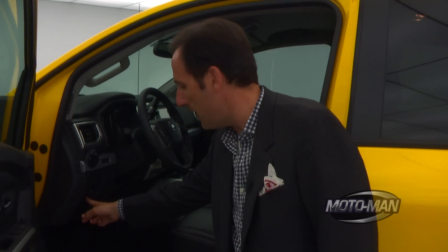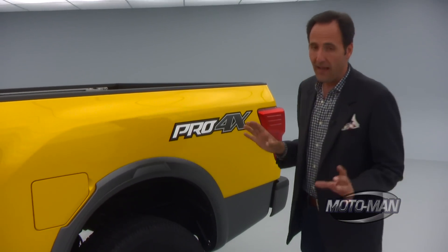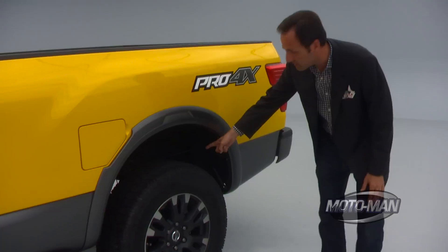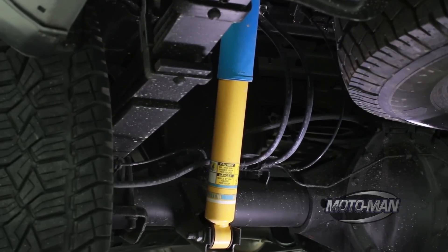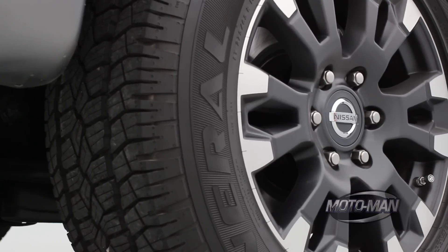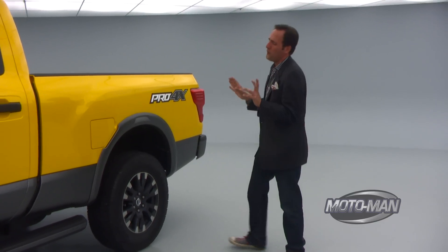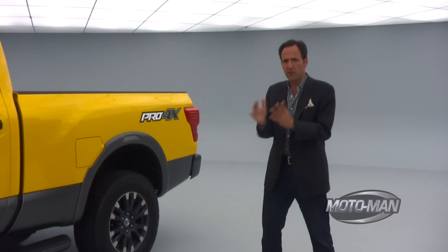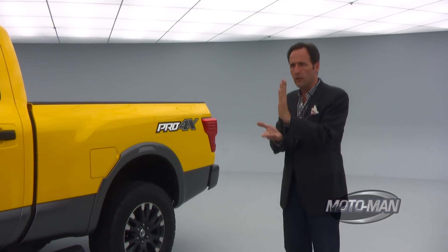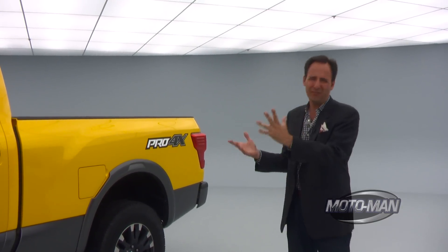Notice we have hill descent control, and on top of that a locking electronic diff — that is one of the big pieces of the Pro 4X. That's combined with changed dampers on the Pro 4X: this has got the Bilstein dampers. And the Pro 4X is rounded out with off-road wheels and off-road tires.